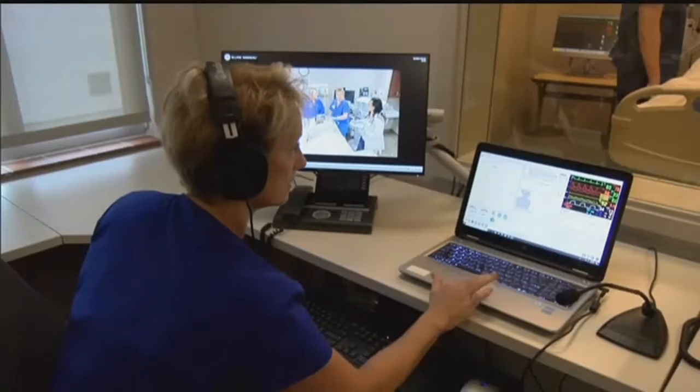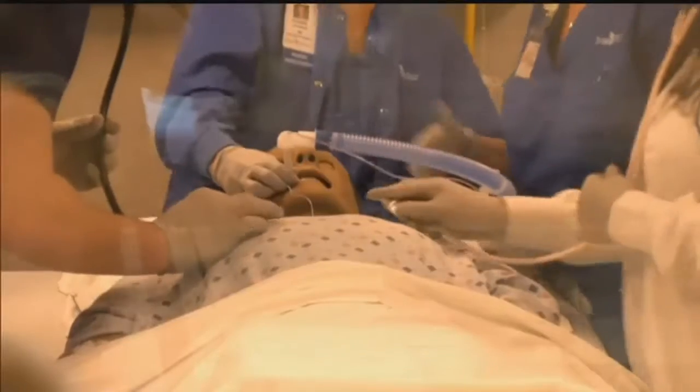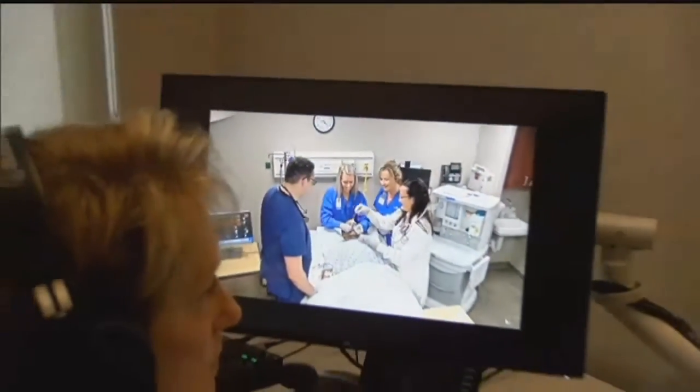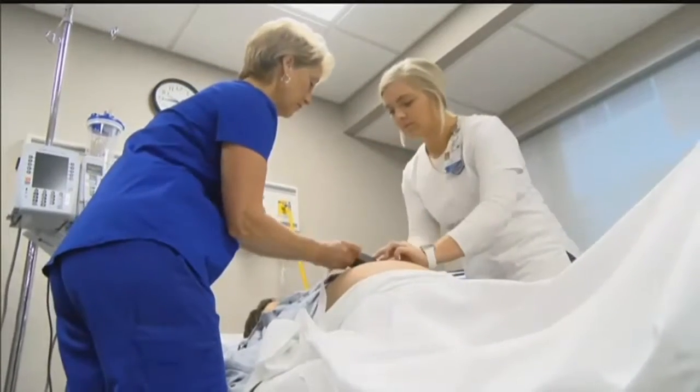Barbara Sittner oversees the simulation center at Bryan Health. In its new home at the Bryan East Campus, the center provides students with hands-on experience without the risk. It's just a really safe place for us to go and see scenarios that we may not be able to see on the floor or during an everyday clinical.